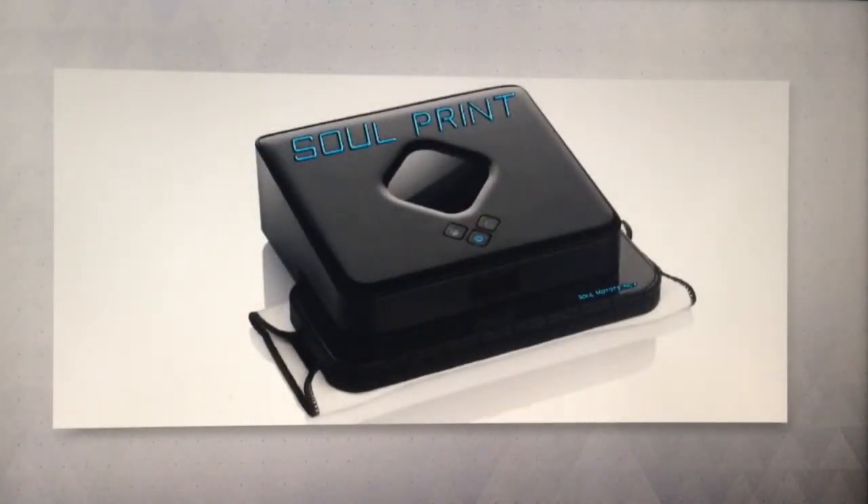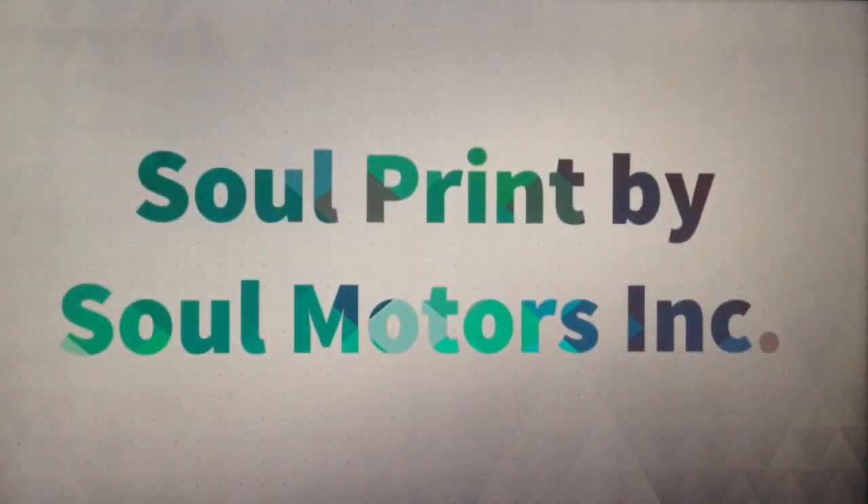SolPrint will be widely available this summer in retail stores and online. Be a creator. Leave your print on the world with SolPrint.